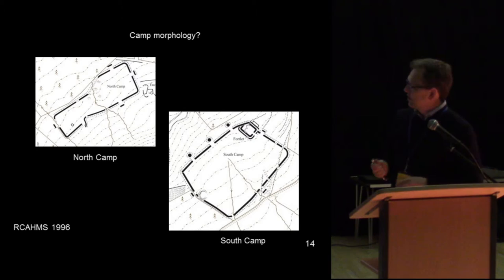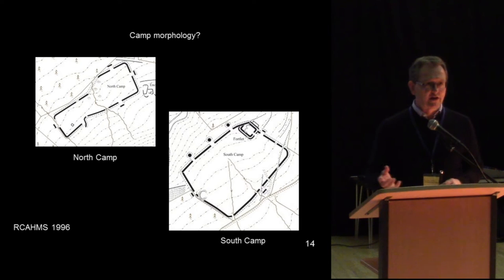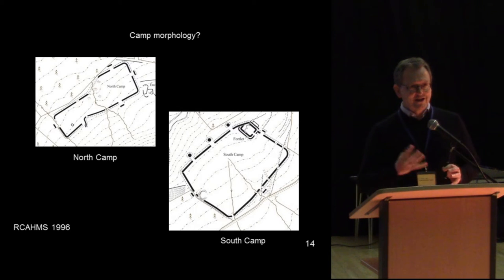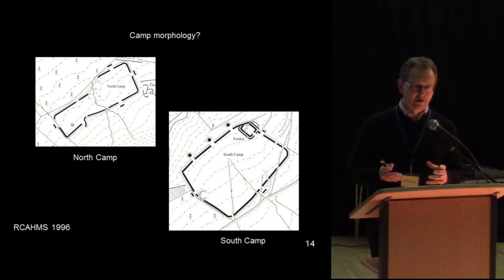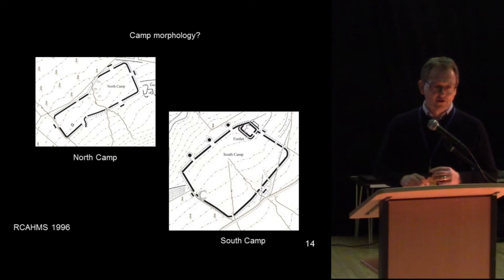Also on camp morphology — if you look at the shapes of these camps, it had always been assumed they were practice camps because they're very irregular and not classically perfectly shaped Roman playing-card shapes. It had always been assumed the troops were so inept they couldn't join one section of rampart to another. There's an internal contradiction in that: if you have the greatest military force in the ancient world and they can't draw a straight line, there is a problem with the theory.